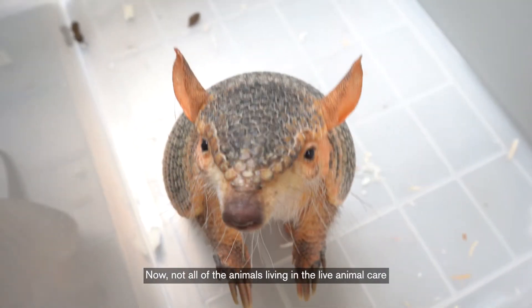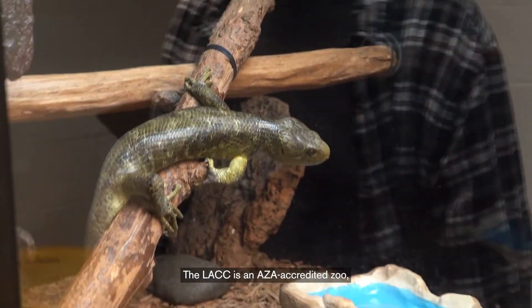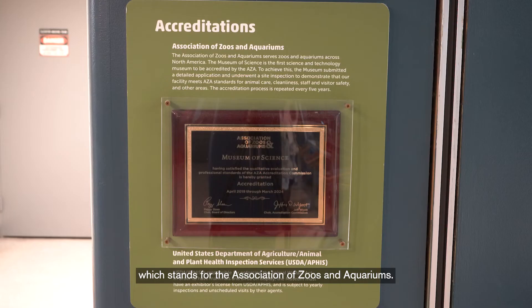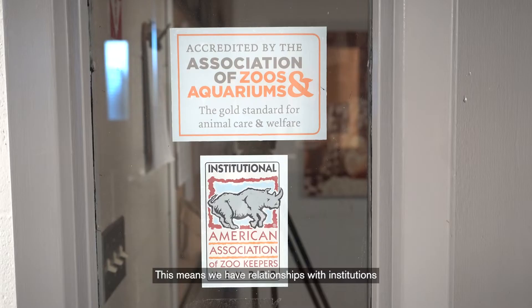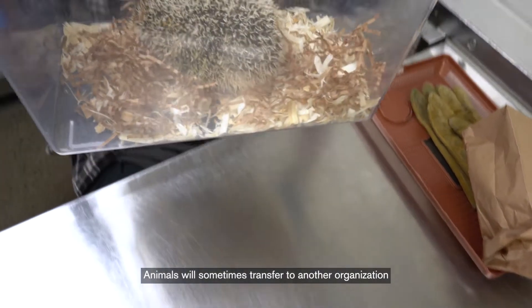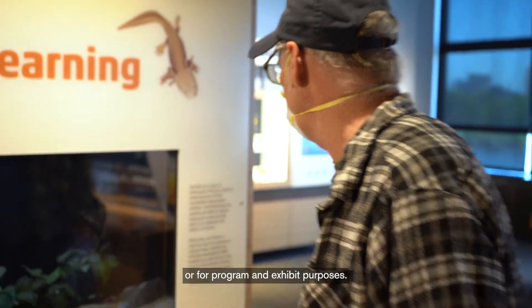Now, not all of the animals living in the Live Animal Care Center will live out their entire lives here. The LACC is an AZA-accredited zoo, which stands for the Association of Zoos and Aquariums. This means we have relationships with institutions all over the country. Animals will sometimes transfer to another organization for breeding recommendations, companionship, or for program and exhibit purposes.